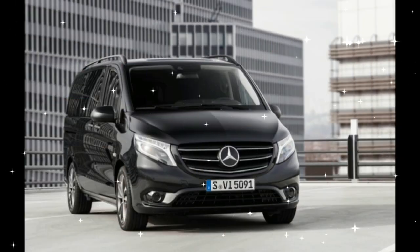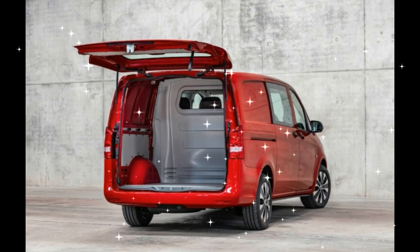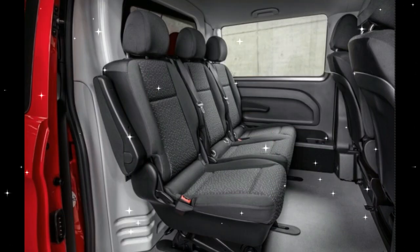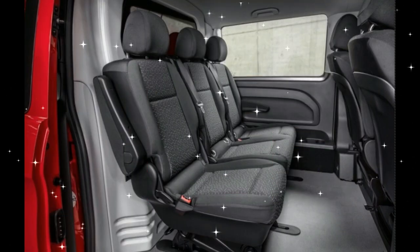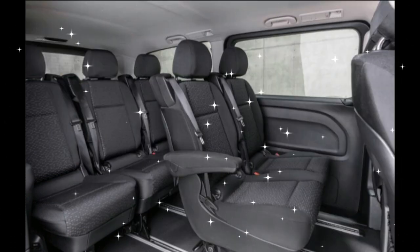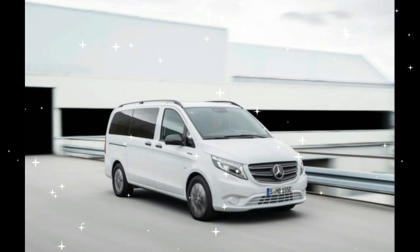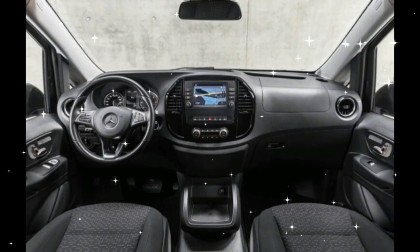Tucked in with all of the Vito and E-Vito information from Mercedes was a simple list of updates to the U.S. Metris. Chief among these is a new 7-inch infotainment system with smartphone integration, not mentioned specifically as Apple CarPlay or Android Auto. The rear-view camera has been improved, and a new digital rear-view mirror is available. Like the Vito, the Metris receives an updated grille and new interior air vents.